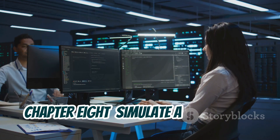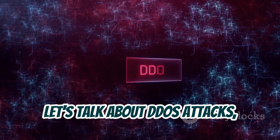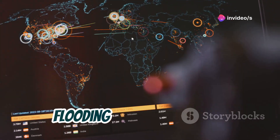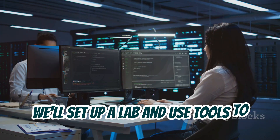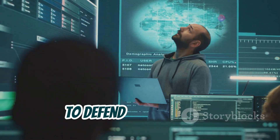Chapter 8: Simulate a DDoS Attack in a Lab. Let's talk about DDoS attacks, or distributed denial-of-service attacks. These attacks can bring down websites by flooding them with traffic. You'll learn to simulate one in a safe environment — we'll set up a lab and use tools to generate artificial traffic, helping you understand how DDoS attacks work and how to defend against them.